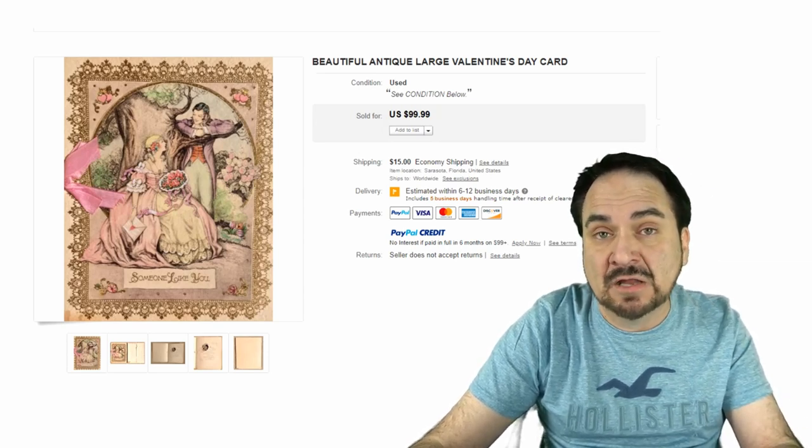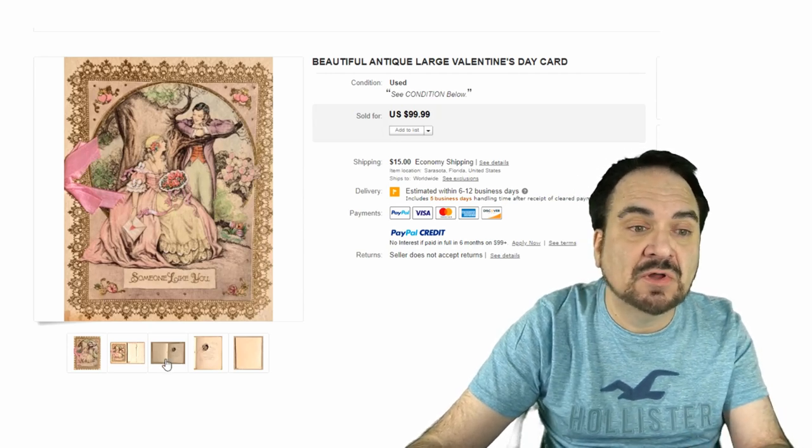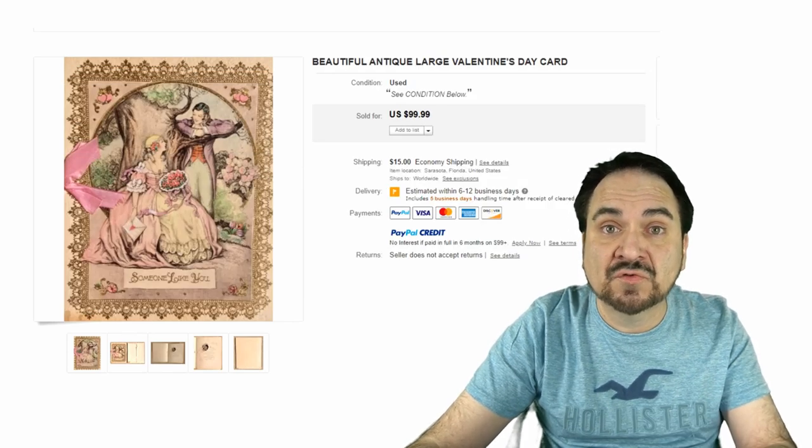Many times these are hand-watercolored, and this is a fun example of that. As you can see, it has been hand-painted with some nice fine details and some added die cuts. That's why this one is worth so much money.